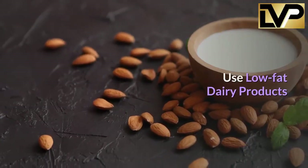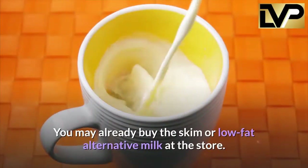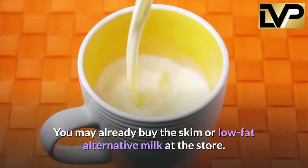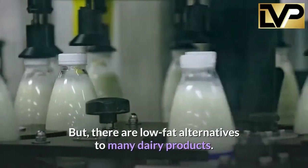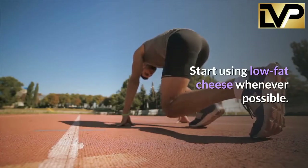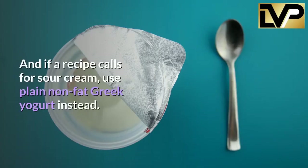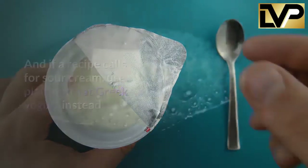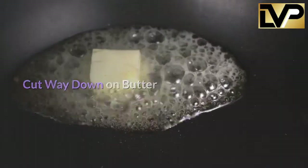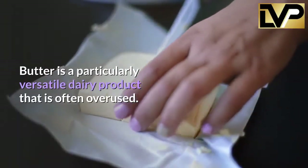Use low-fat dairy products. You may already buy skim or low-fat milk at the store, but there are low-fat alternatives to many dairy products. Start using low-fat cheese whenever possible, and if a recipe calls for sour cream, use plain non-fat Greek yogurt instead.